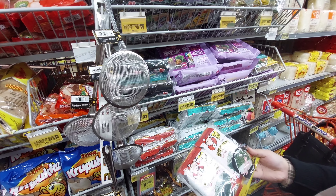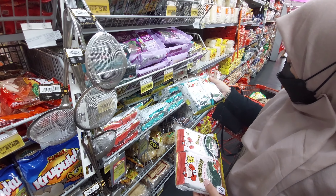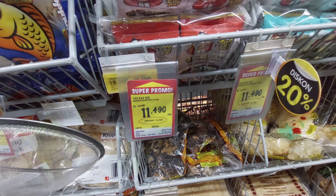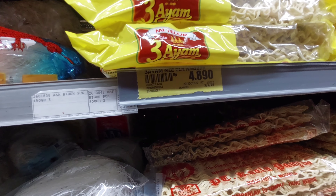Lanjut aku beli nori juga, ini dari Taokaenoi. Aku lihat harganya juga lagi promo jadi yaudah aku ambil satu, isinya ada dua, harganya Rp11.490. Lanjut aku beli mie telur juga, ini dari mie cap tiga ayam, harganya Rp4.890.